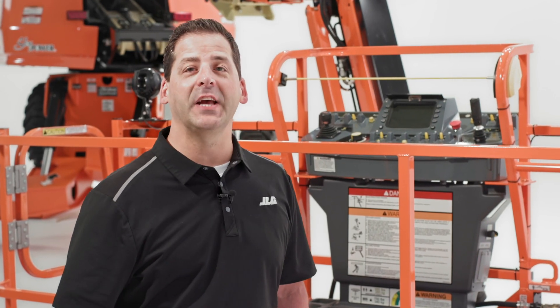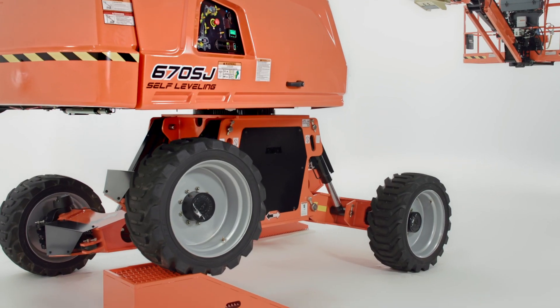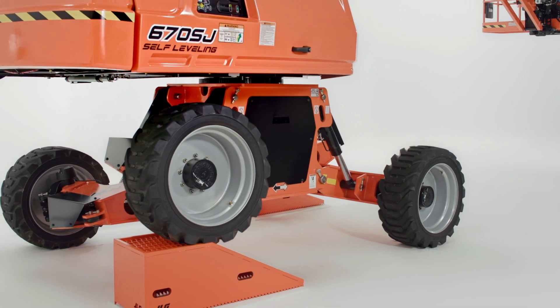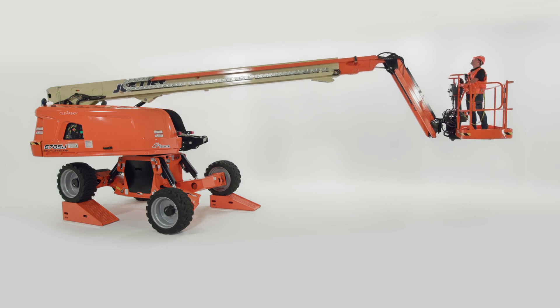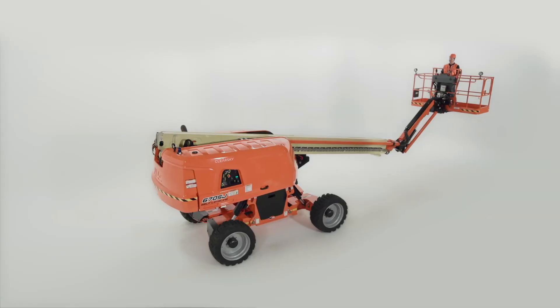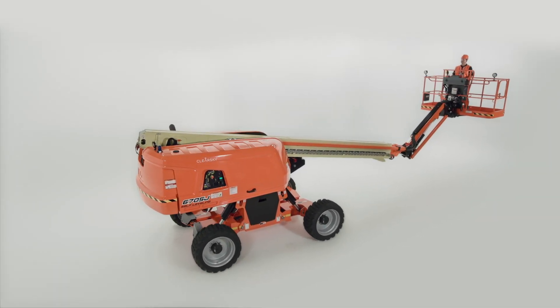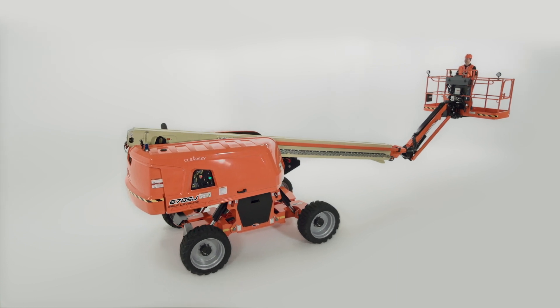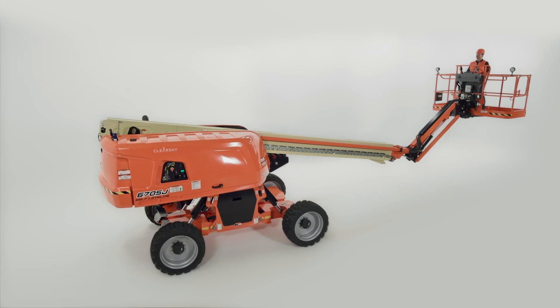The 670SJ also has three operating modes, so you can select the right mode for the right situation. The first mode is self-leveling, which gives you all the benefits discussed earlier, including the ability to work at full height with full functionality on slopes up to 10 degrees. The second is standard travel mode, commonly used for driving across the job site with the boom stowed. It revolutionizes our typical oscillating axle capabilities, efficiently moving you around the job site while providing a much smoother ride.